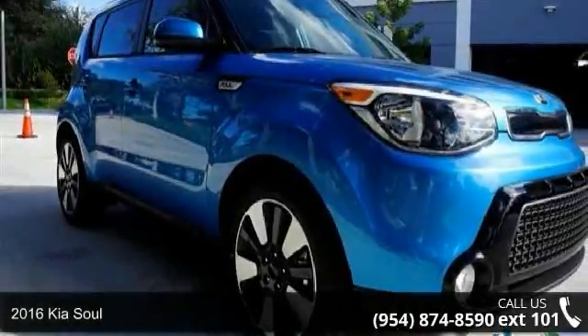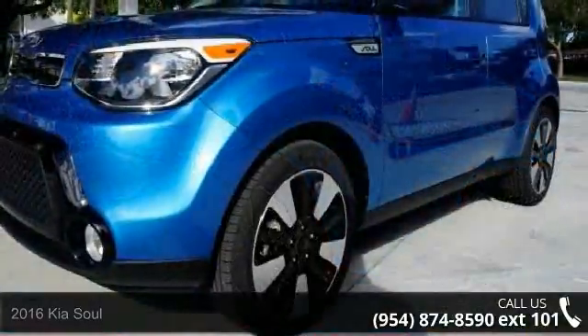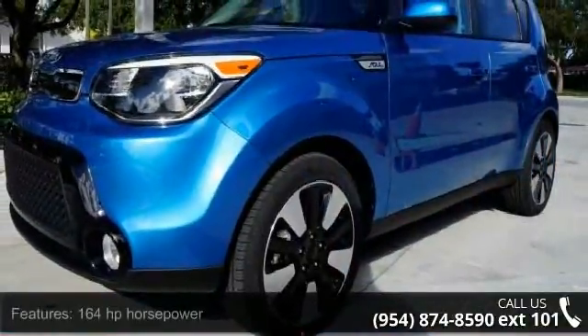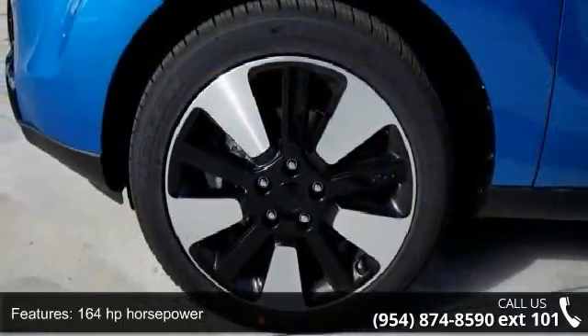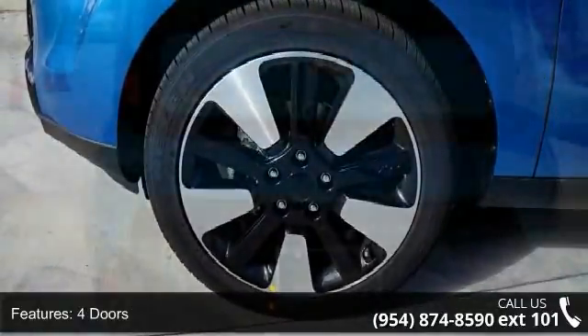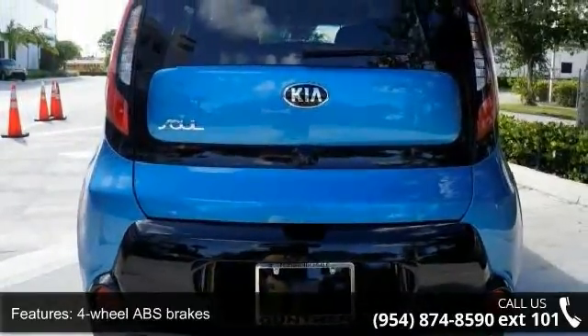Check out this 2016 Kia Soul. If you are looking for an automobile with great features, look no further. Some of the top features included with this vehicle are 164 horsepower, 4 doors, 4 wheel ABS brakes, air conditioning, and audio controls on steering wheel.